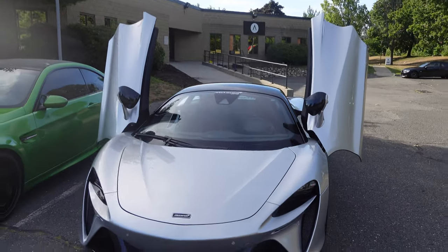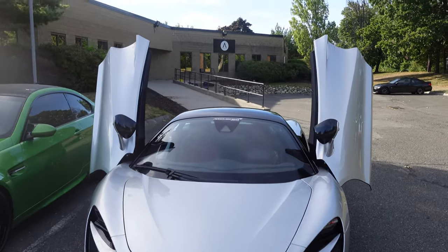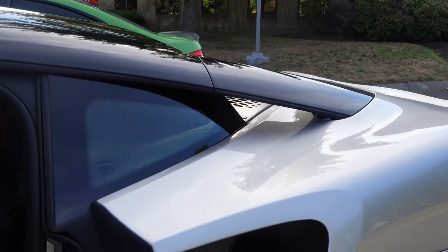I've not seen one of these in person yet — I don't think anybody really has. You can see where it says McLaren Boston right there. I love the doors that just open up to the sky. Look at the little flying buttresses right here.